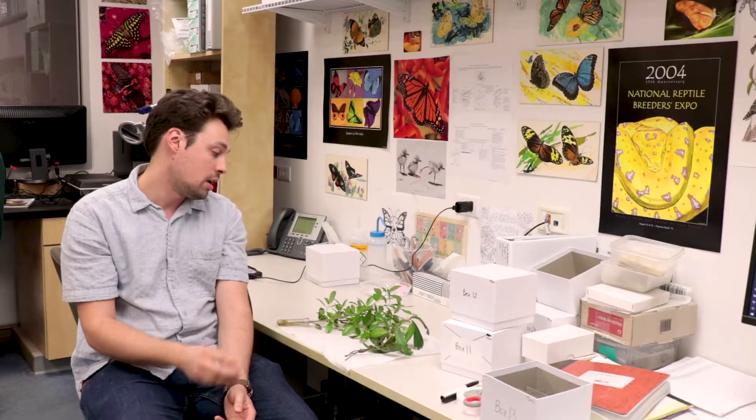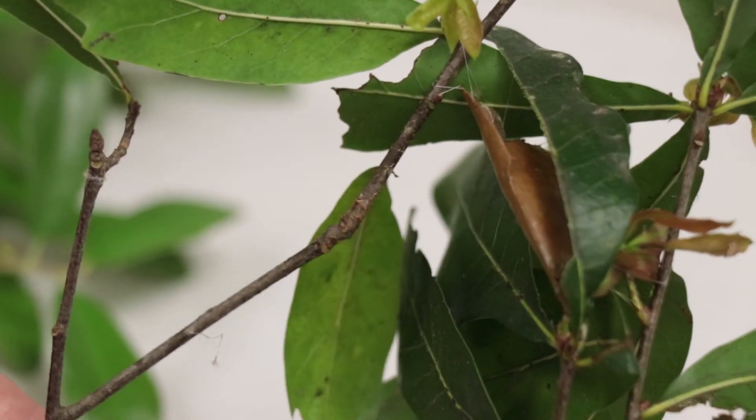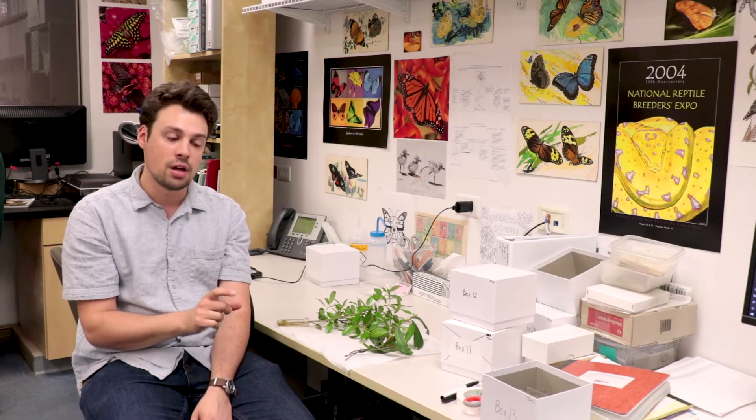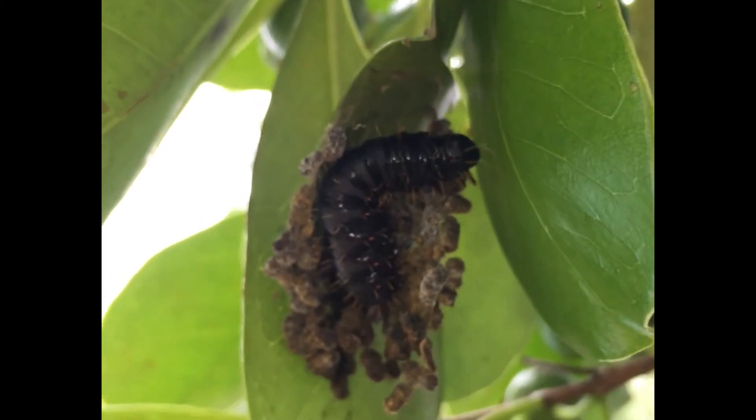They make these sacks as a protective measure, hide within them, and connect them to their host plant, and then they feed. Whenever they need to move, they will detach their sacks and drag it, much like a hermit crab drags its shell around. If there's a vibration or something, they'll quickly retreat back into these sacks that they bear.